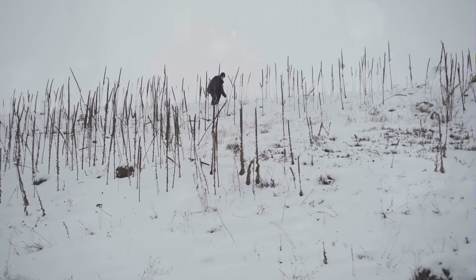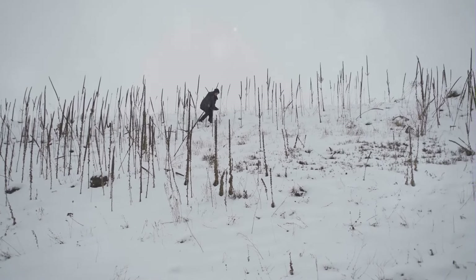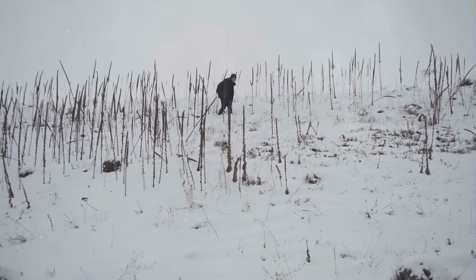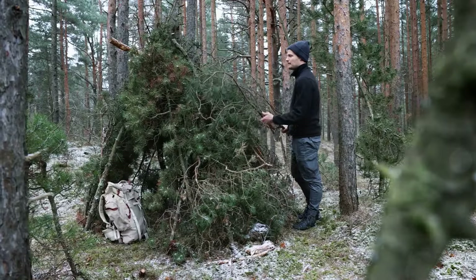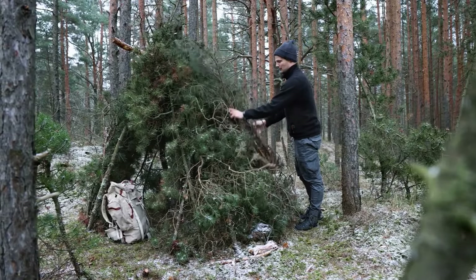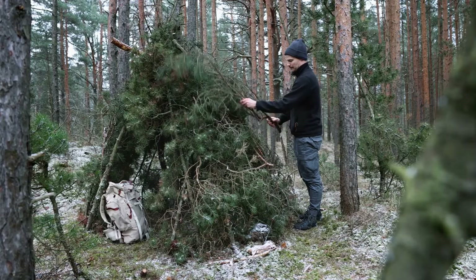Using natural materials sourced from the surrounding woods and a few essential tools from my backpack, the construction began. The basic structure was a lean-to, a simple yet effective design. A strong, sturdy branch served as the main support, wedged securely between two trees. Smaller branches were then layered against it, creating a sloping wall that would shield me from the wind.